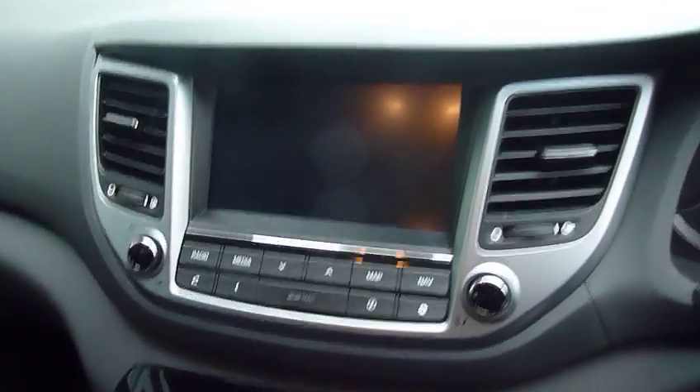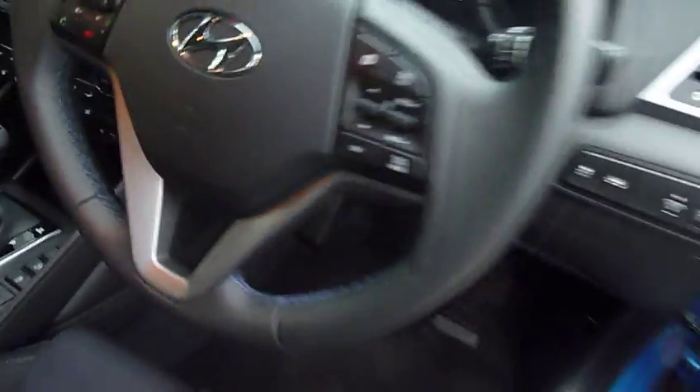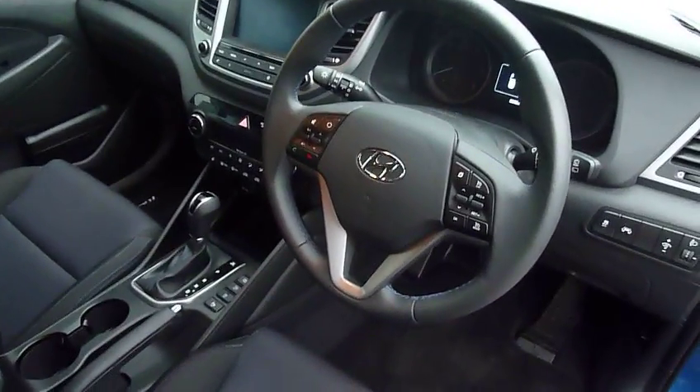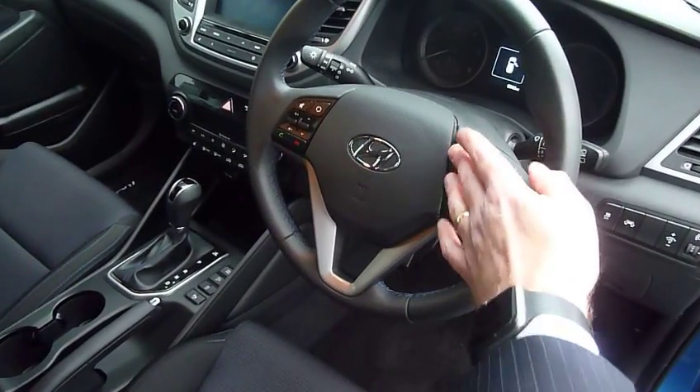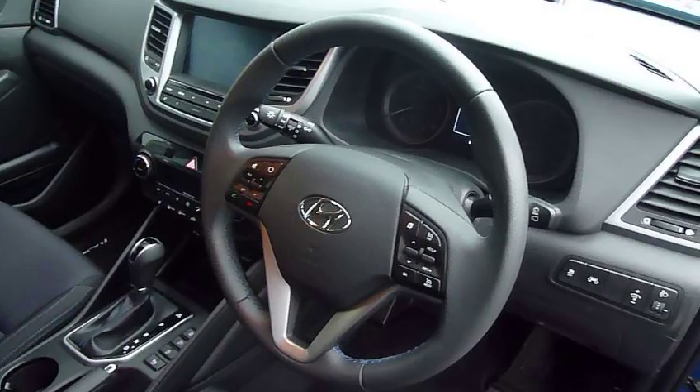You've got dual climate control, heated front seats, satellite navigation, a rear parking camera, and DAB radio. On and around your steering wheel you have cruise control and speed limiter, trip computer, audio controls, and Bluetooth for your phone — everything is nice and easily at hand.